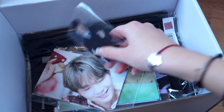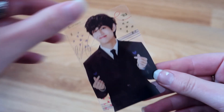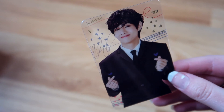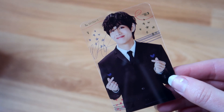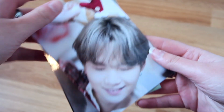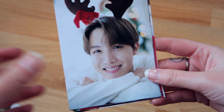We got another Tae item. Look how amazing and gorgeous this man is — this is a clear photo card. This is the prettiest photo card I've ever seen. The quality is so amazing, with the little drawings. I also see cutie Yoongi — oh, Yoongi is looking so amazing. Then Tae, and these Christmas photos are so cute. This is Hobi, of course.